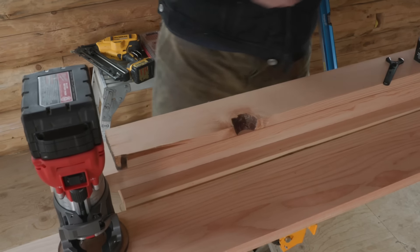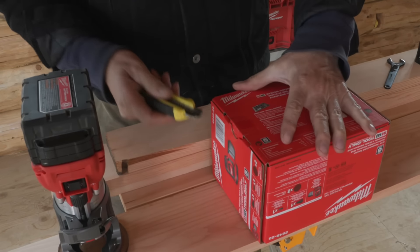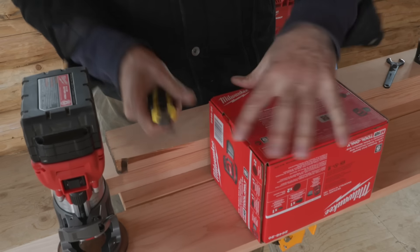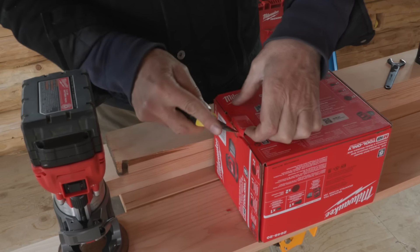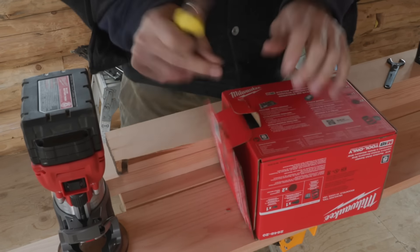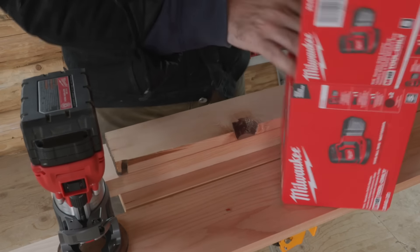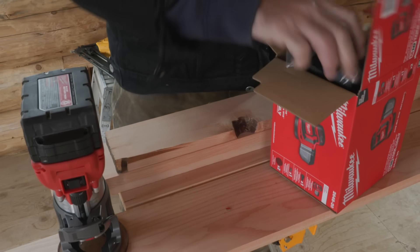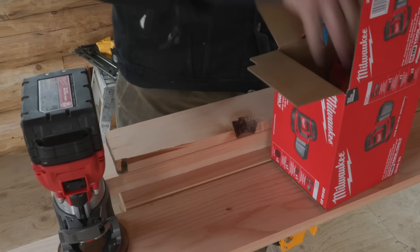Today we'll be starting the finished carpentry on the cozy cabin. This is my favorite thing. I'm running into all sorts of things I hadn't considered because with log homes, everything's always moving, so you have to act accordingly. A lot of this stuff is going to be figuring solutions to problems that I don't even know are going to exist. So it might go a little bit slow, but we'll figure it out together.